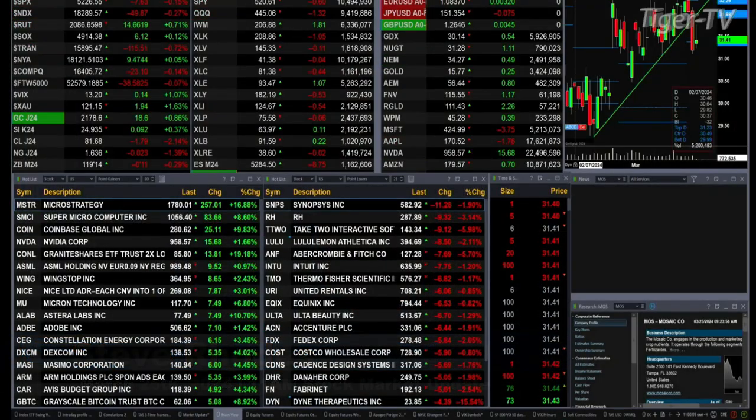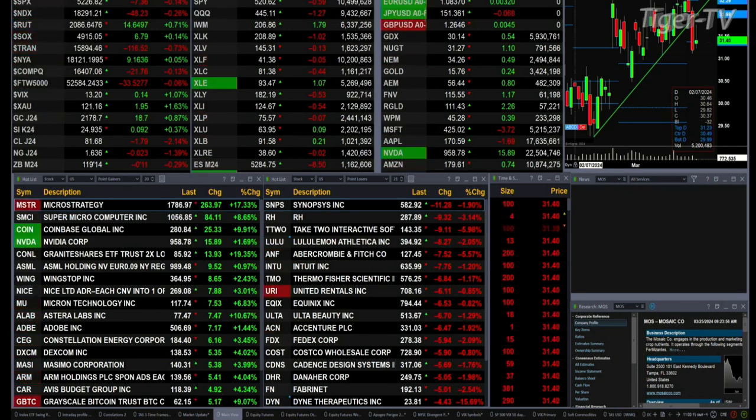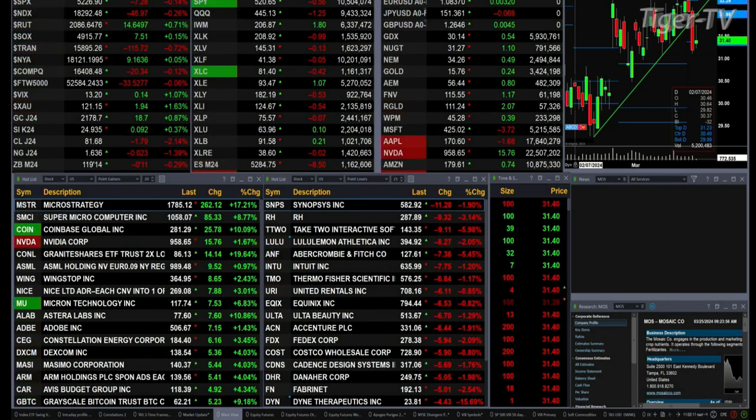Dow, S&P and NASDAQ are trading to the downside — 108, 7, and 49 points respectively. The Russell and the semis are up: 14 points for the Russell, 7 points for the semis. Trending is off 115.